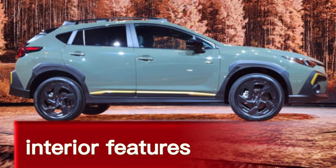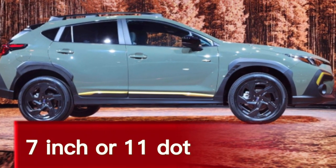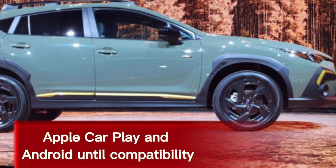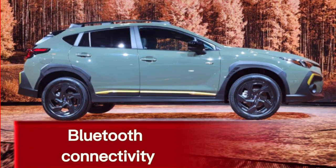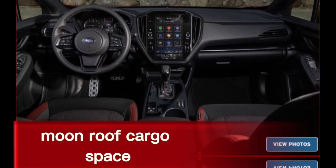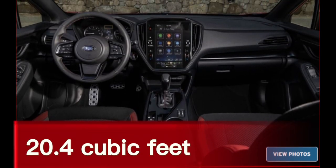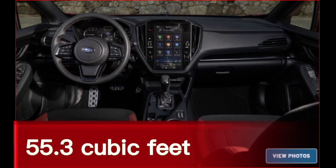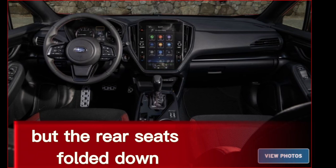Interior features: 7-inch or 11.6-inch touchscreen infotainment system, Apple CarPlay and Android Auto compatibility, Bluetooth connectivity, heated front seats, and moonroof. Cargo space: 20.4 cubic feet with the rear seats up, 55.3 cubic feet with the rear seats folded down.